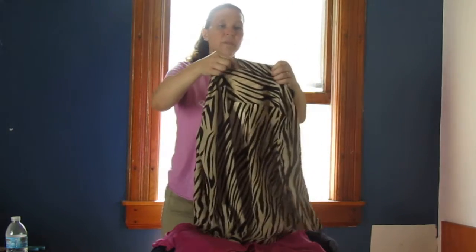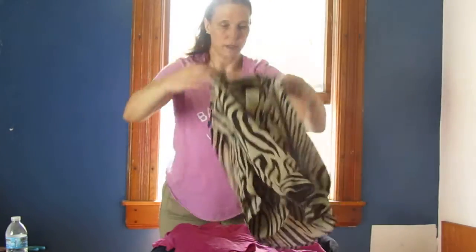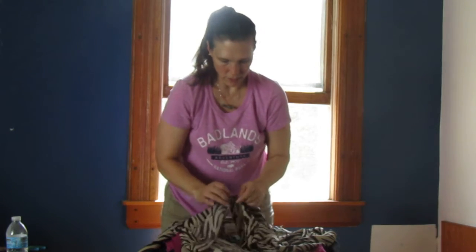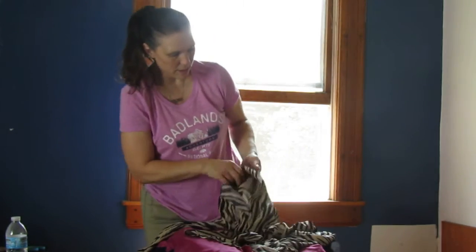This is a Sanctuary, an extra small top — tiger print and it is a button down with some pockets on the front.